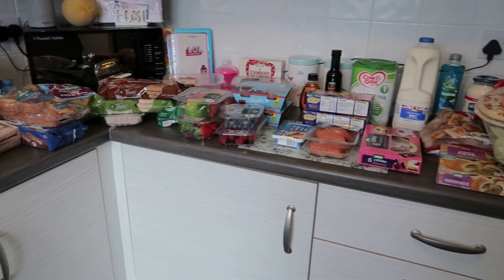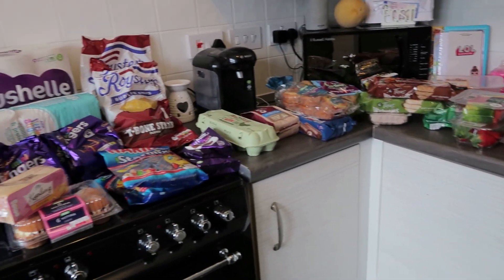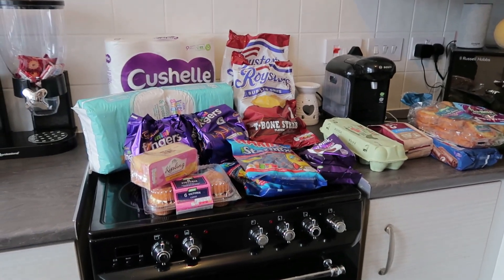We've got a good few treats this week! So yes, that is everything — it came to £92.15 — and that is it. Time to put it all away. I'll catch you in another video.